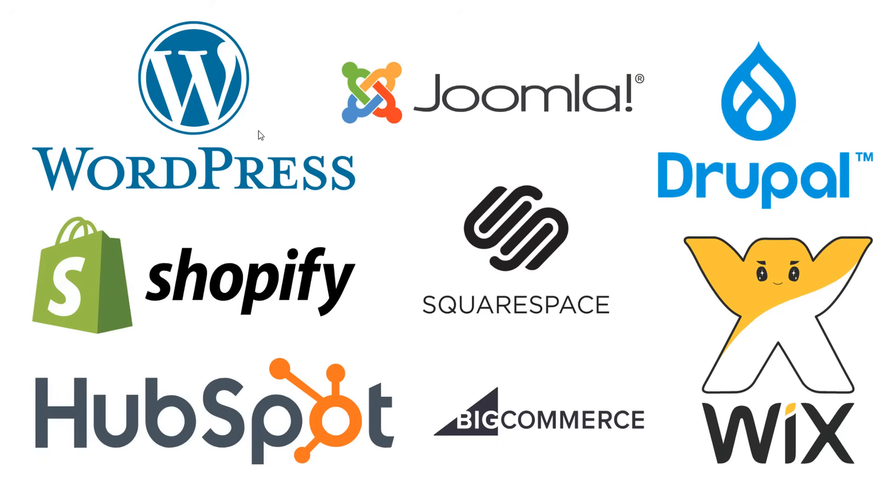Some of the more popular content management systems include WordPress, Shopify, HubSpot, BigCommerce, Wix, Drupal, Squarespace, and Joomla. These are all very popular content management systems that you can use to keep all of your content organized.